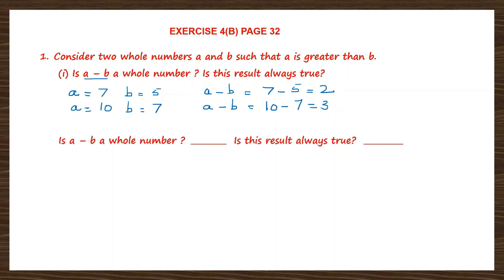So the question is: is A minus B a whole number? Our answer is yes. Is this result always true? Yes, it's always true. Now the next question: is B minus A a whole number? Is this result always true?